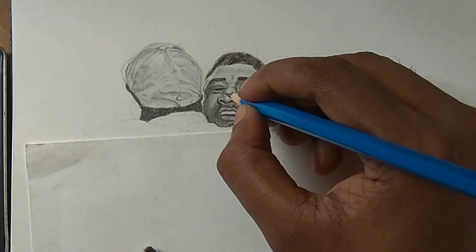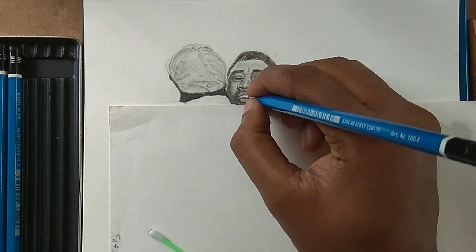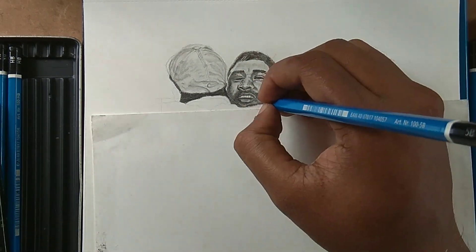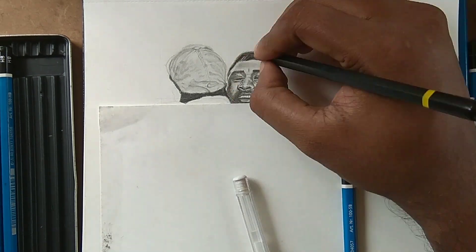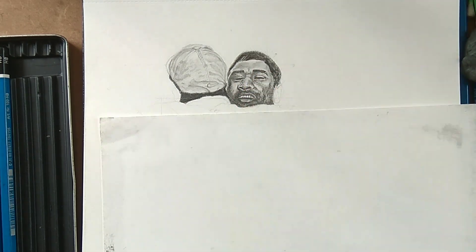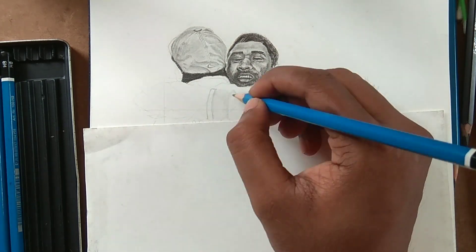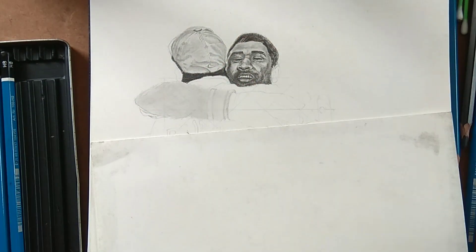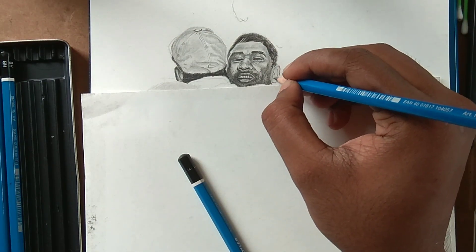Got it. Look at that catch — super catch. That's huge. Outside edge! Good catch by MS Dhoni. Great shot. That's a fierce square cut — it's gone to the boundary like a tracer bullet.